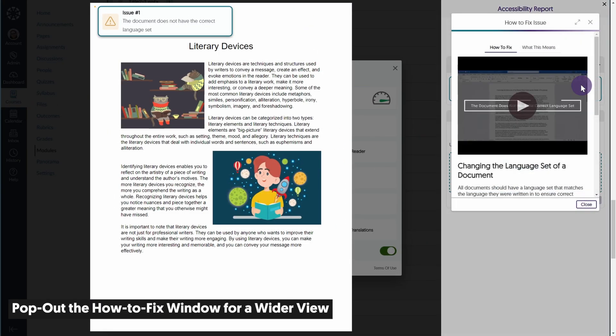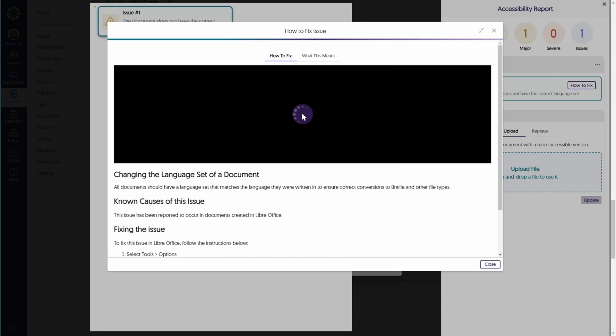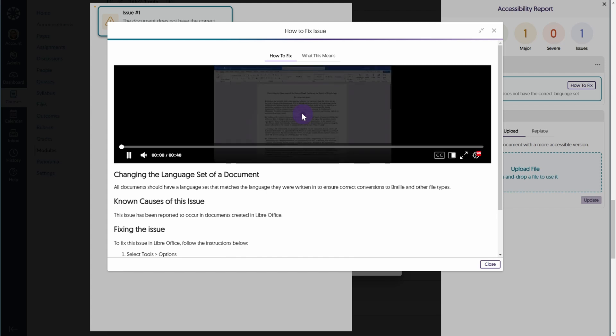We've introduced a new pop-out feature in the how-to-fix panel that displays the steps to resolve an issue in a larger window, making it easier to view and fix those pesky issues.